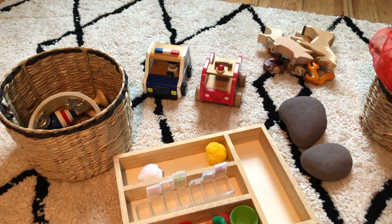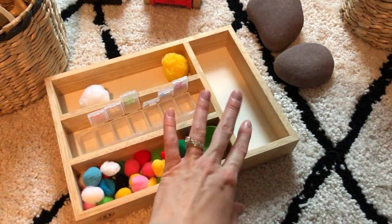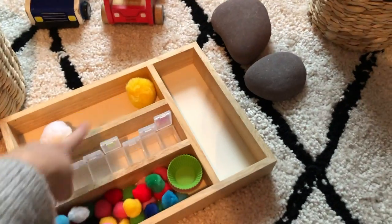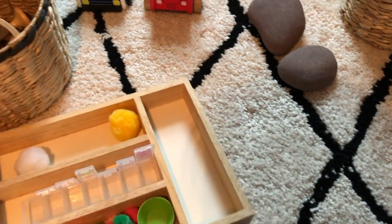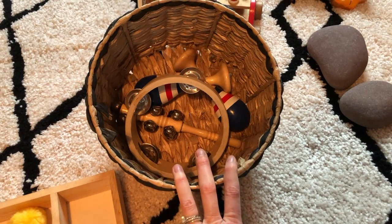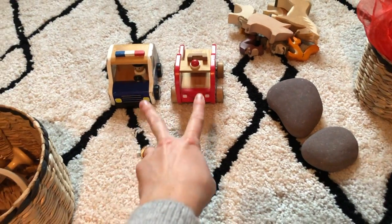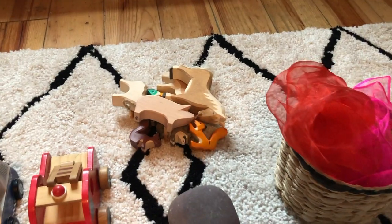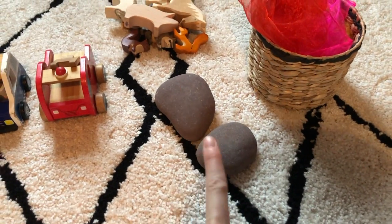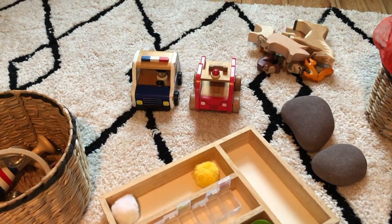So these are the things that have gone stale that I'm taking away. I had this little cutlery tray out with pom-poms and loose parts — he played with them for the first couple of days and then it was just left. The musical instruments I had in a basket — he had a day where he was interested and then hasn't touched them. These two cards haven't been played with at all, neither have the animals. The scarves haven't really been played with either, and I've taken the two biggest rocks away.